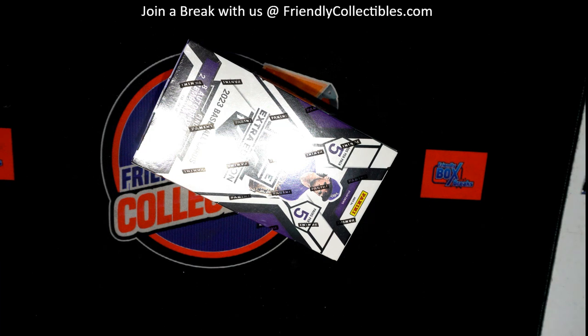All right, Frank G has the entire box here of Triple E Baseball. Good luck, Frank G. Let's see what we get. Could be crazy.